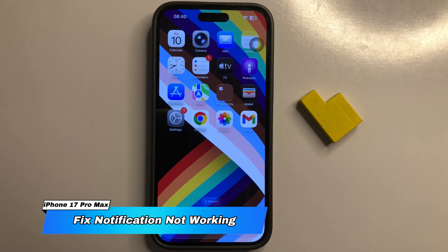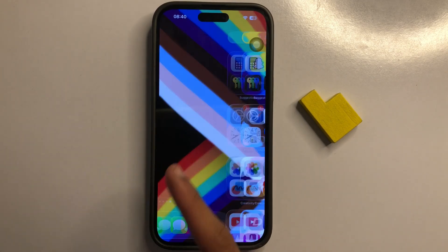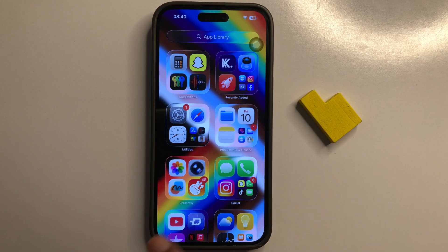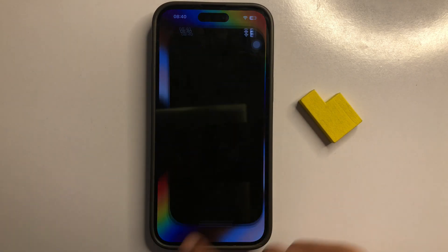How to fix notification not working in iPhone 17 Pro Max. First of all, go to App Library. Now click on Utilities folder. Now click on Settings app.